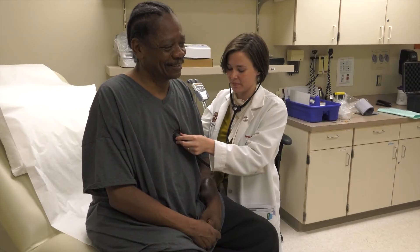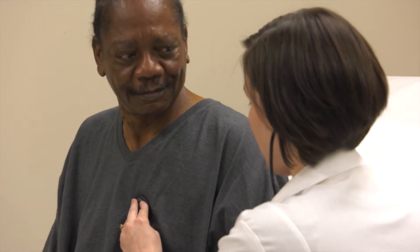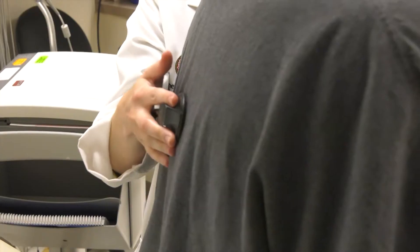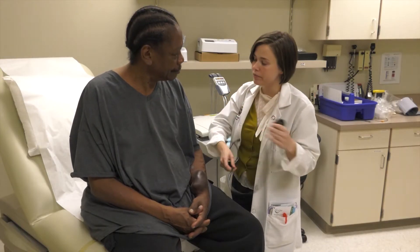Doctors drained 60 pounds of water weight from Kenny, and just a few weeks later he was back in the hospital and had another 60 pounds removed. Fluid buildup is a symptom of heart failure that often lands patients in the hospital, but usually only after the situation has become serious.